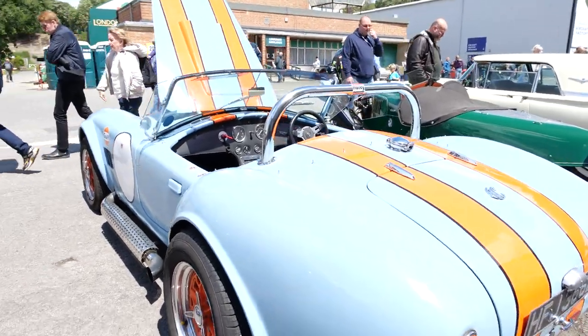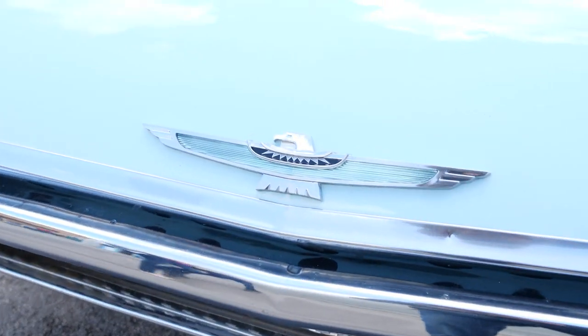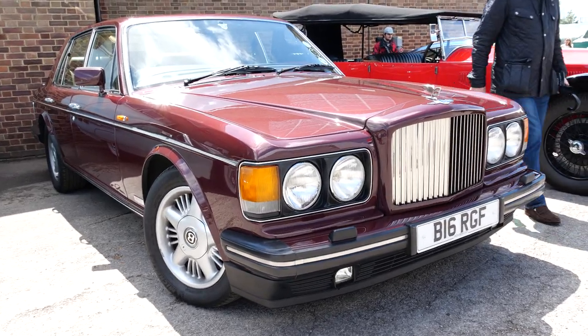AC Cobra here — what I can only imagine is an original. Another Ford Thunderbird. The Thunderbird logos are great — look at the rear lights on this, they're so cool. Why don't they make rear lights like that anymore? This is a Bentley Brooklands — must feel right at home.